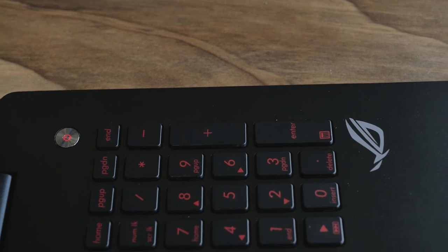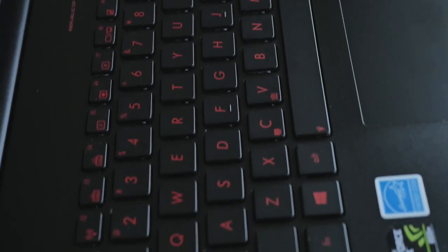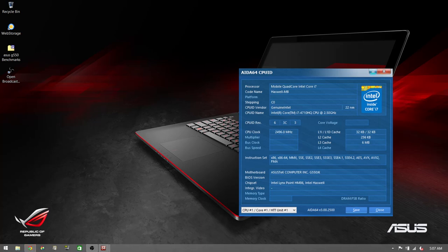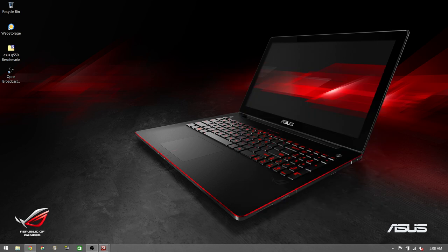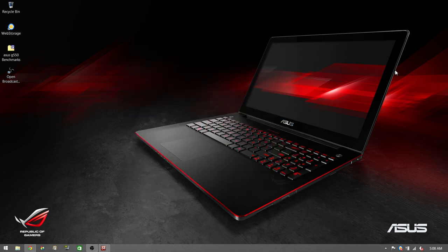On one side you have the power button, and on the other side there's a button just kind of hanging out up there. I'm going to press it and show you what it does. Here we are on the desktop. The CPU is 2.5 gigahertz but it will turbo up to 3.5, so you get the power when you need it. When I press that button, Asus web storage pops up. They give you five gigabytes of storage with this laptop, and that's one thing pre-installed on there.